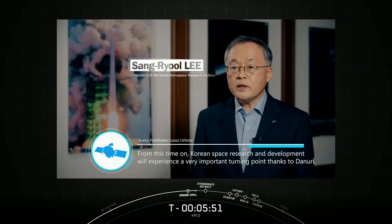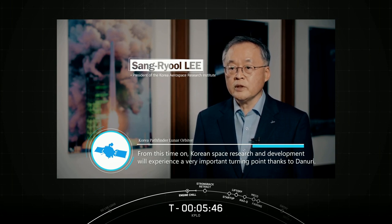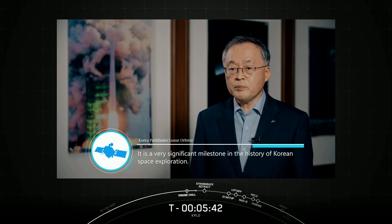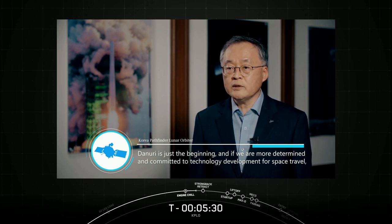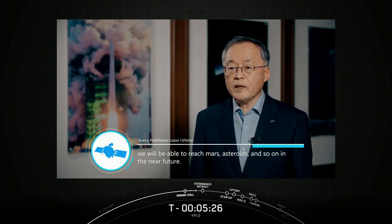From this time on, Korean space research and development will experience a very important turning point thanks to Danuri. It is a very significant milestone in the history of Korean space exploration. Danuri is just the beginning, and if we are more determined and committed to technology development and space travel, we will be able to reach Mars, asteroids, and so on in the near future.